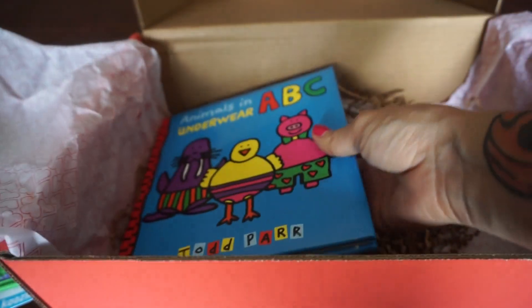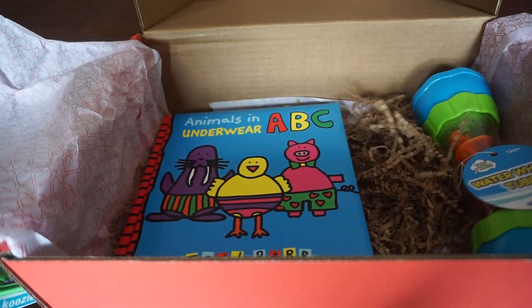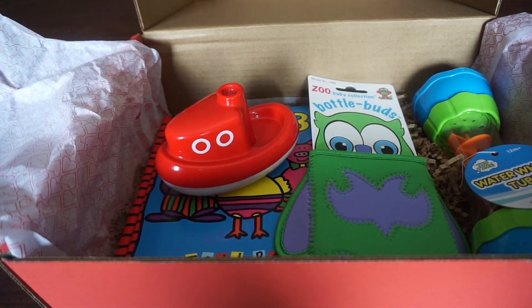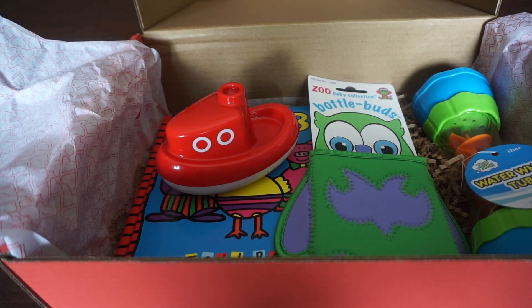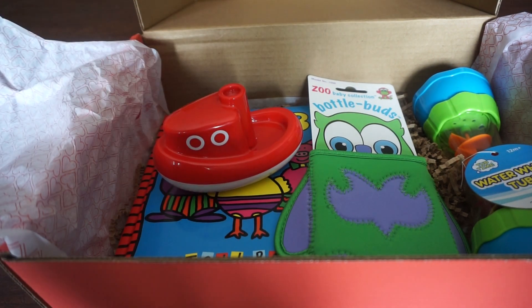I'm a little bit disappointed now that I see something is already ripped. Overall, not super impressed. I did sign up for a three-month subscription and I think it was like $20 a box. Do I think this box is worth $20? No. I will see what I get next month, but as of now I do not plan on renewing.